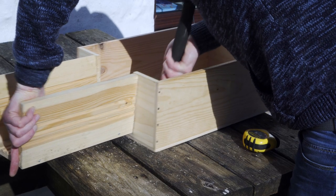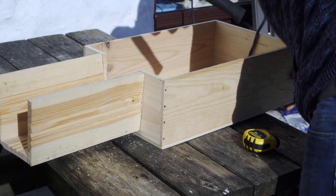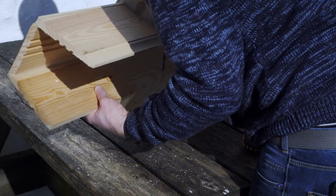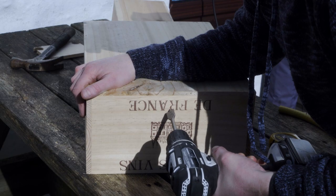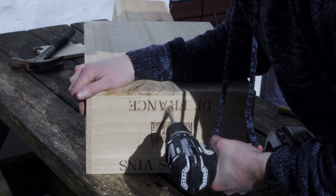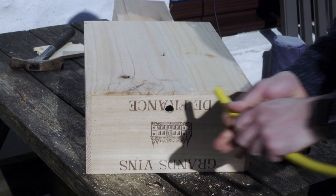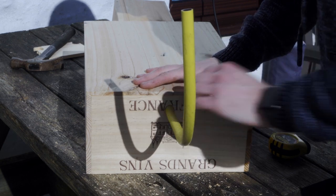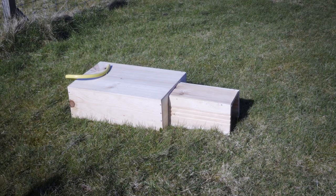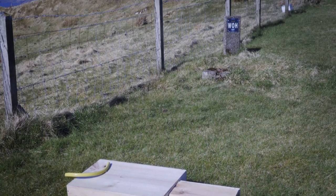Step 3: Nail the tunnel to the wine crate from the inside. Step 4: Drill a hole in the back of the wine crate and insert the hose — this is important for ventilation. Step 5: Fill the wine crate with dry leaves and your hedgehog home is ready to go.